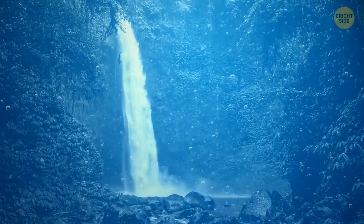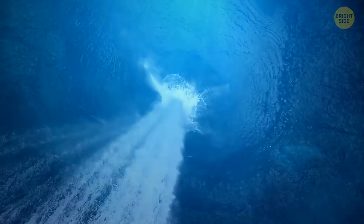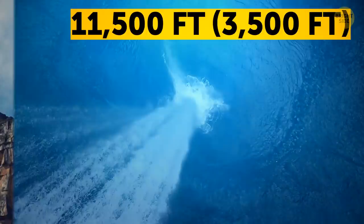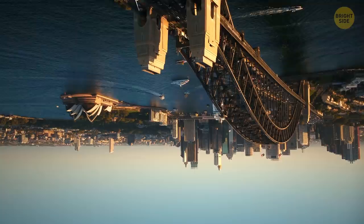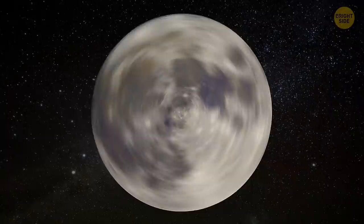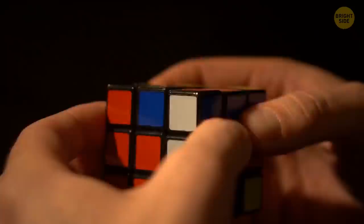The world's largest waterfall is underwater — the Denmark Strait Cataract, where cold, denser water from the Nordic seas flows under warm water from the Irminger Sea. Along the way, it falls 11,500 feet over an underwater ridge — more than three times the height of the tallest waterfall on land. Australia is wider than the moon: the land down under is almost 2,500 miles across, while the moon is a little over 2,100. It took Rubik's Cube creator Ernő Rubik one month to solve the cube after he created it in the early 70s — the world record today is 3.47 seconds.